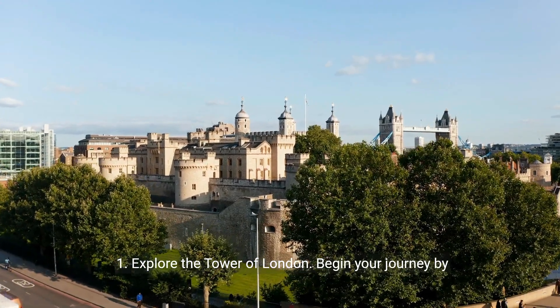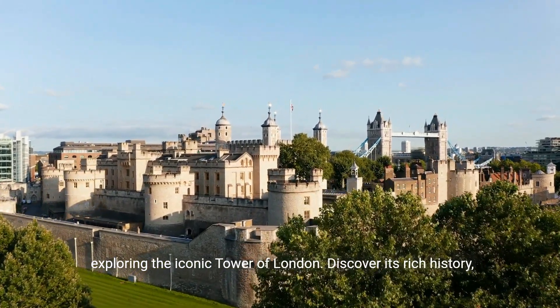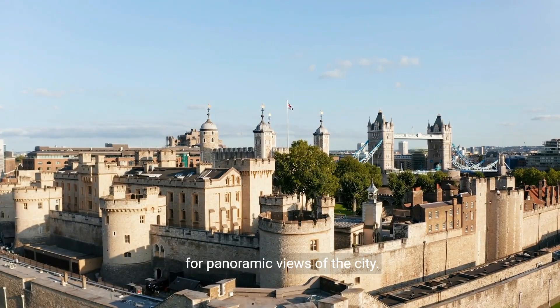1. Explore the Tower of London. Begin your journey by exploring the iconic Tower of London. Discover its rich history, marvel at the crown jewels, and walk along the medieval walls for panoramic views of the city.